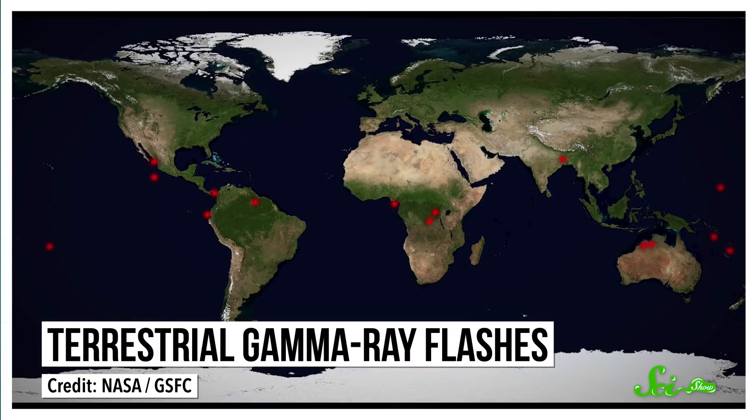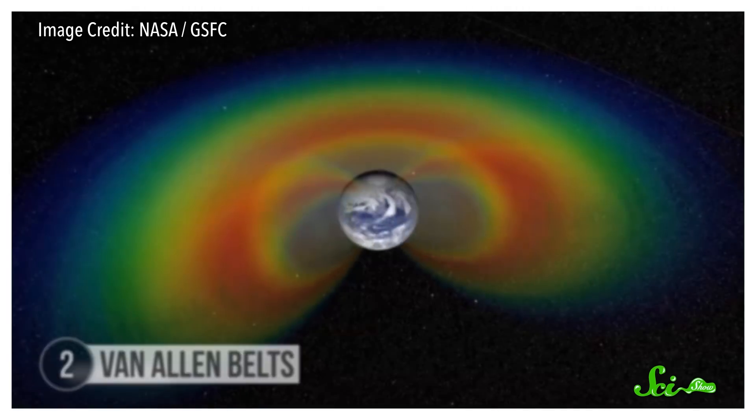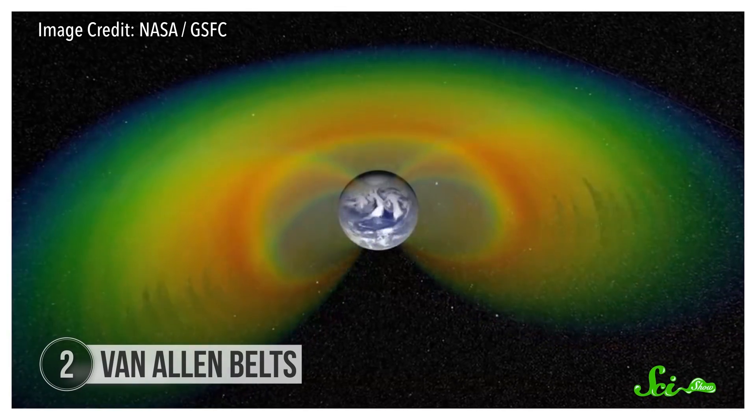Altogether, these acceleration events produce the high-energy bursts that accompany these storms. These events are just temporary, and eventually the field will collapse as the cloud battery discharges. But while they last, they're some of the most energetic events on Earth. Just outside the Earth, our planet's magnetic field forms another powerful particle accelerator, in the donut-shaped rings of radiation known as the Van Allen belts. The Van Allen belts are made up of charged particles from the sun that get trapped in the Earth's magnetic field lines, and some of these particles travel as fast as 99.7% of the speed of light.